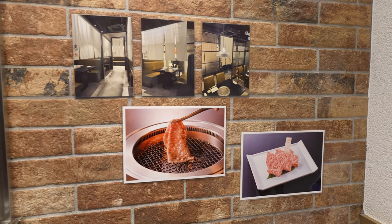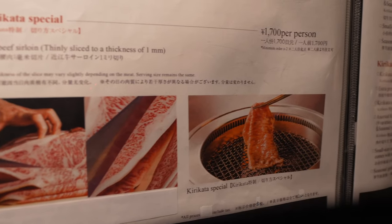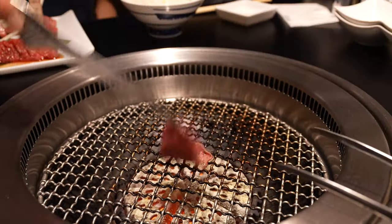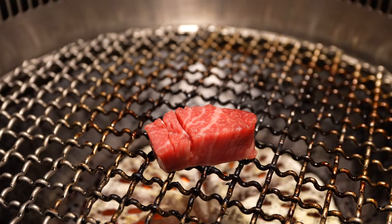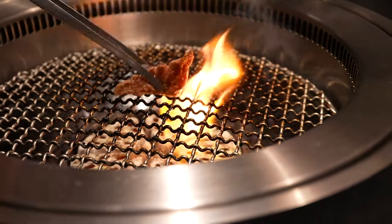Dinner that night was at an incredible yakiniku place I found by just exploring the streets of Tokyo. I ordered one of their most popular courses which came with eight different cuts of premium beef as well as some wagyu. The price was really affordable — only $103 for three people, which I think is almost unbeatable for high quality beef and wagyu in Japan. After dinner I immediately walked back to the hotel and fell asleep quite quickly.